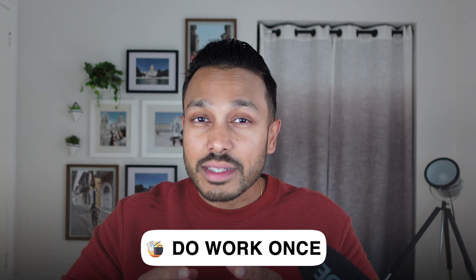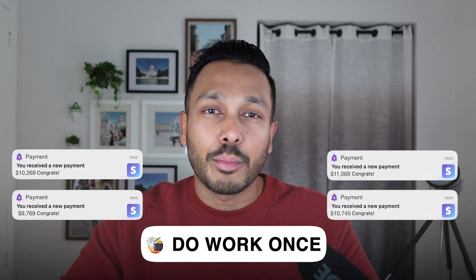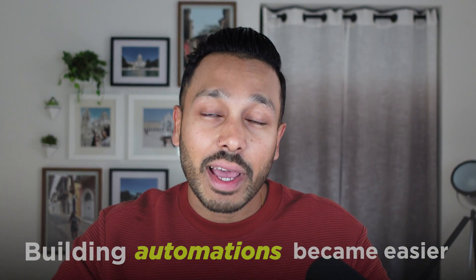Imagine a business where you do the work once and then watch the payments roll in automatically, practically on autopilot. A business that genuinely helps companies grow while saving them time and money. That's the power of an AI automation agency. With the recent advancements in no-code AI tools, building what used to be complex automations is now almost as easy as snapping together Legos, which means anyone can tap into this hugely profitable opportunity. In this video, I'm going to show you exactly how.